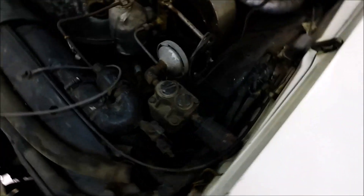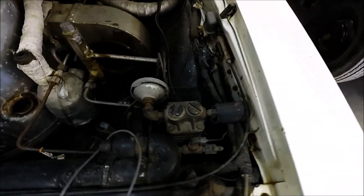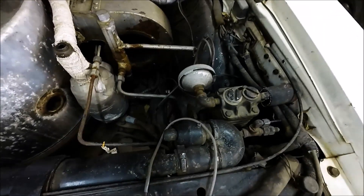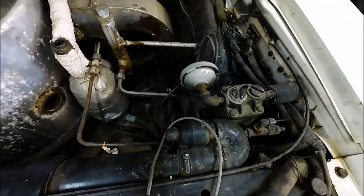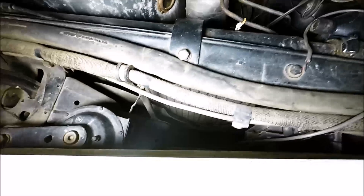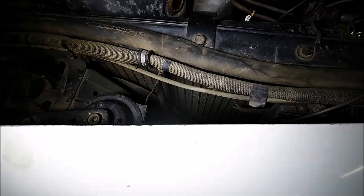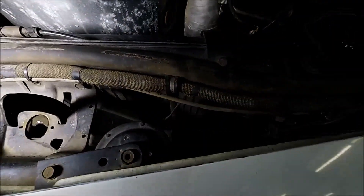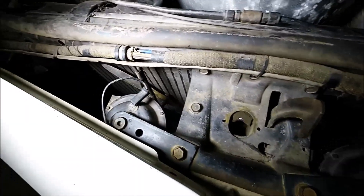Over here we've got the atomizer that atomizes the kerosene that gets blown into the steam generator. A lot of plumbing under this hood. This vehicle ran — it actually ran very well, and it's got 5,000 miles on its odometer. Check out those little blades down there; those are off of a model airplane, apparently, but they were used to move air through the condenser.